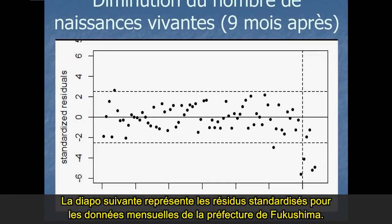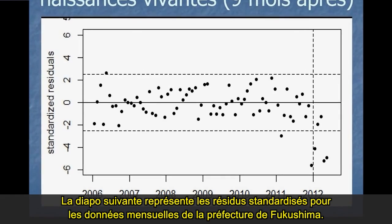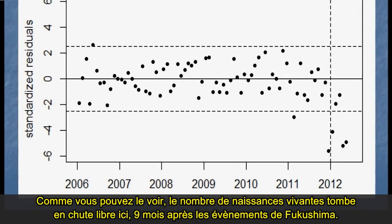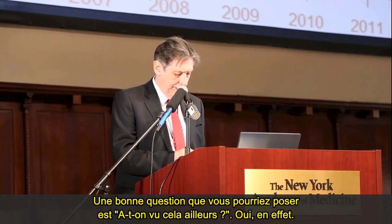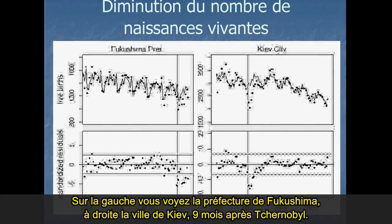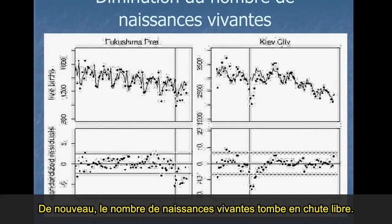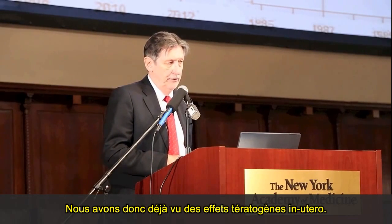The standardized residuals of monthly data for Fukushima Prefecture show that the number of live births nine months later falls off a cliff — nine months after the events at Fukushima. We can see the same pattern on the right for Kiev city nine months after Chernobyl — the number of live births fell off a cliff there too. So we've already seen in utero or teratogenic effects.